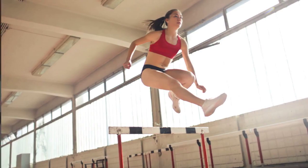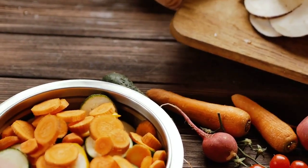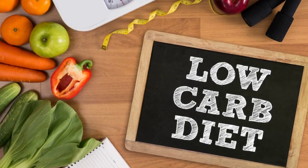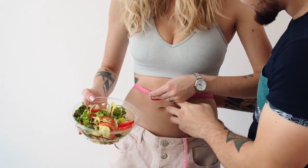Let's jump right in. The low-carb diet has gained immense popularity for its potential benefits in managing diabetes and weight loss. At its core, this eating plan focuses on reducing carbohydrate intake while emphasizing nutrient-rich foods. By doing so, you can stabilize blood sugar levels, enhance insulin sensitivity, and even promote weight loss.